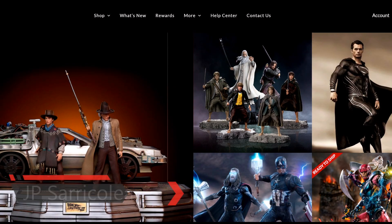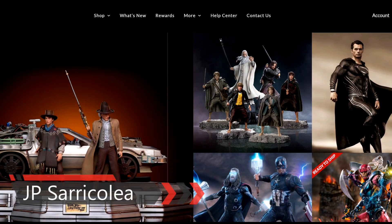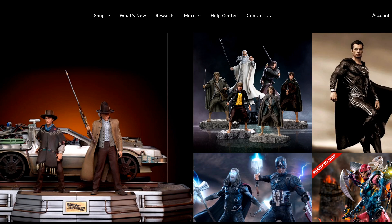Hey guys, how you doing? JP Saricolia here, and welcome again to another reaction video. In today's video, we're going to cover Iron Studios. This company has released a lot of different collectibles in the past three weeks since the last time I did a video. It is amazing to see what this company is doing — they hold no bars when it comes to bringing cool stuff every week from different franchises. We're going to cover as much as we can today.